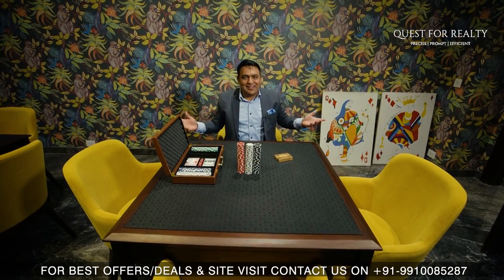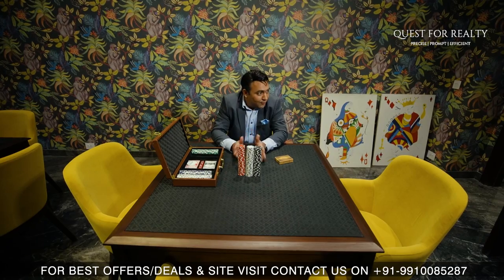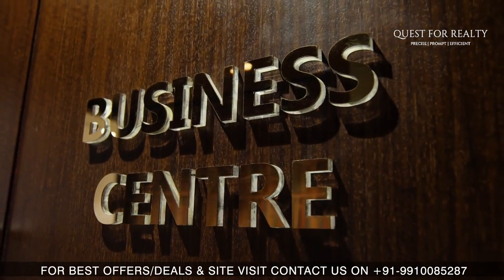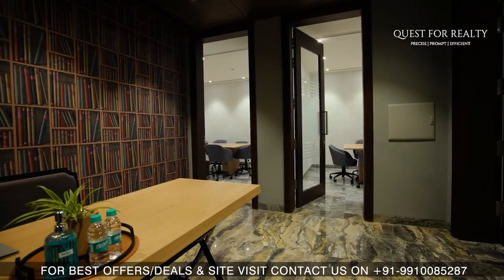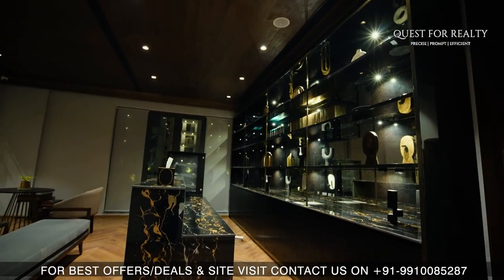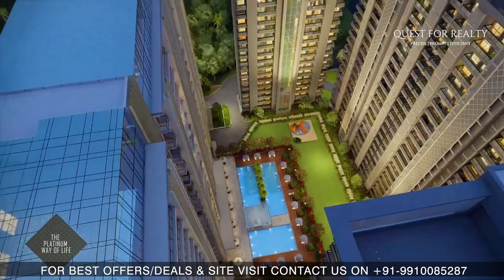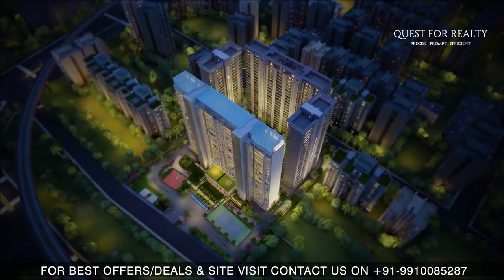There is also a card room. If you love cards and games like poker, you would love to spend your day here with your friends, colleagues or neighbours.